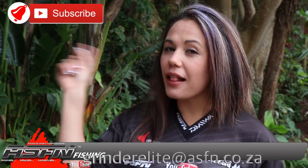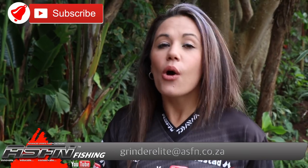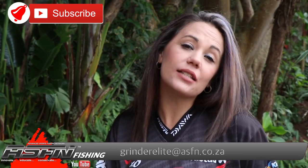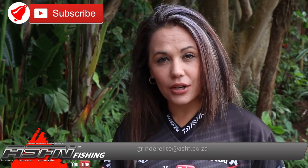It's a brand new week and we received some awesome catches last week for this week's newsflash. Remember to subscribe to the channels and click that bell icon if you would like notifications of when new content is getting loaded. Also remember to send your catches to grandelite at asfn.co.za.